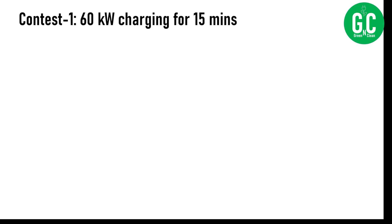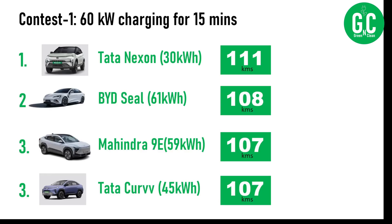The intention of this video is that most of the time on small trips, you might want to take a 15-minute break and see how much range your car can gain. So let's see who is the winner in the first contest.